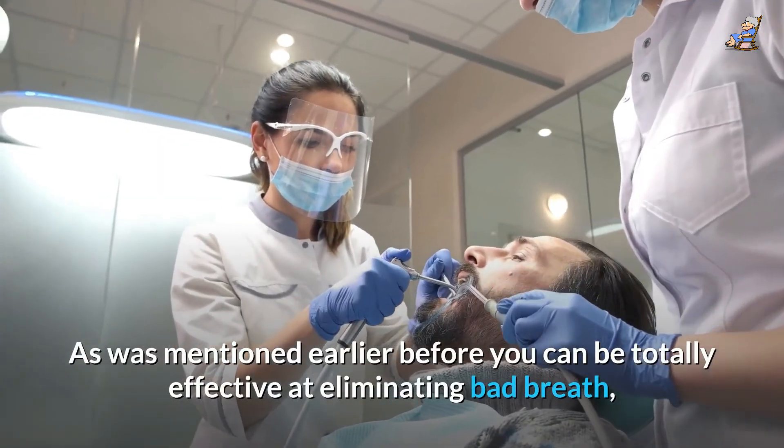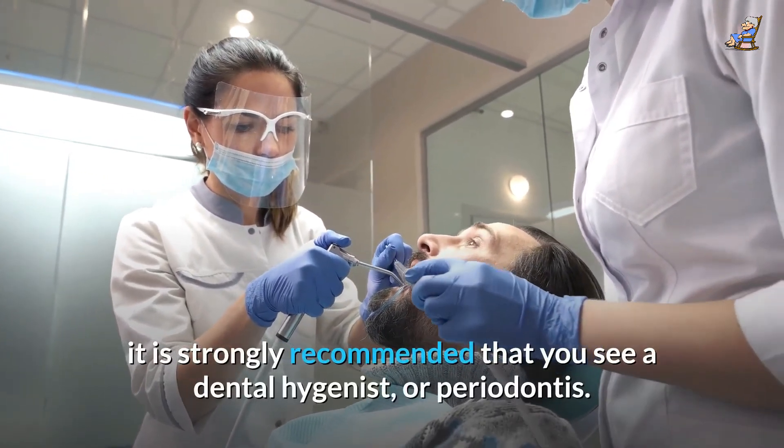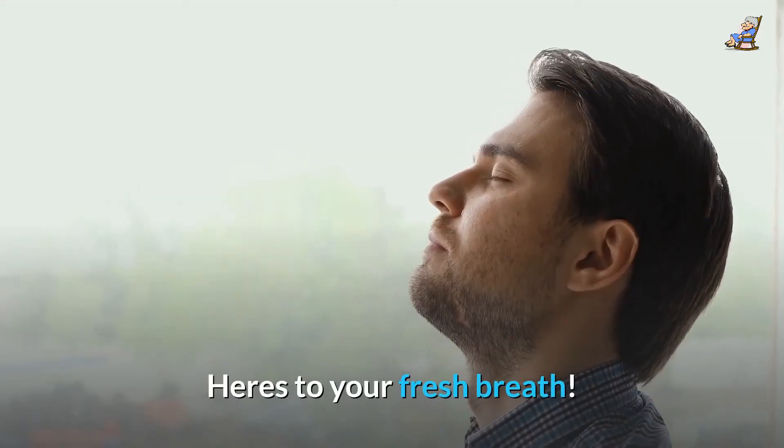As was mentioned earlier, before you can be totally effective at eliminating bad breath, it is strongly recommended that you see a dental hygienist or periodontist. Here's to your fresh breath.